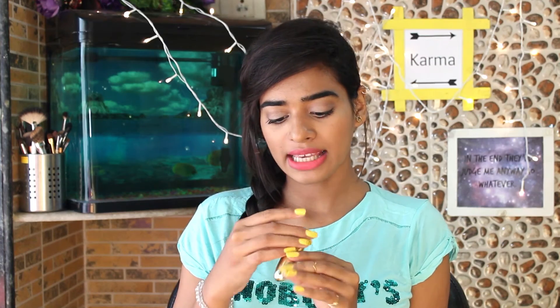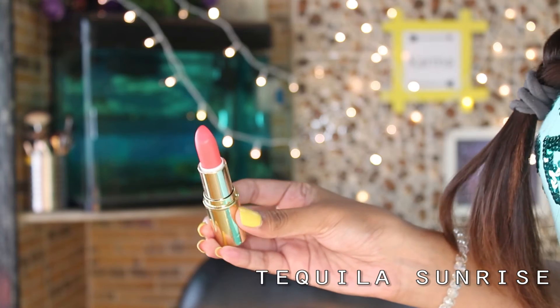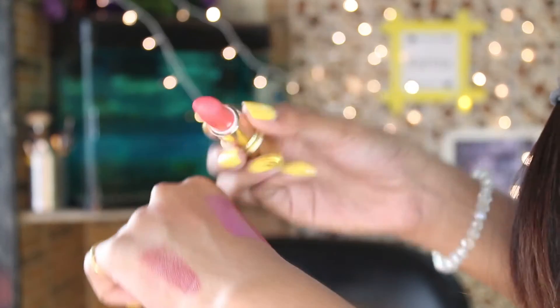The next shade is Tequila Sunrise, which is actually what I'm wearing today. I'm not sure about this color but let me know how it looks on me. Tequila Sunrise has a corally, pinkish undertone which is super gorgeous.